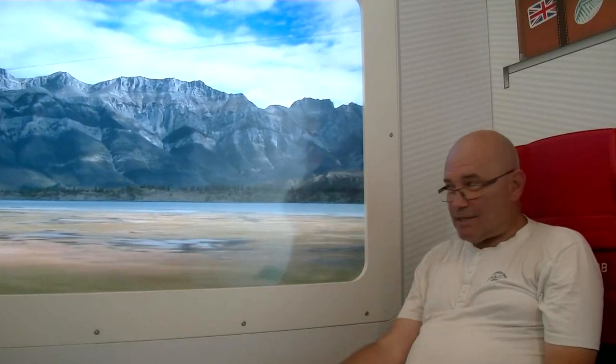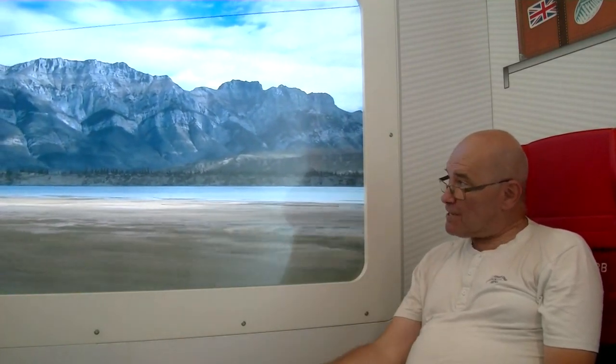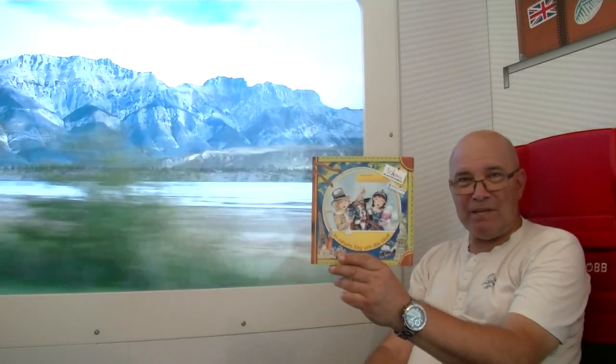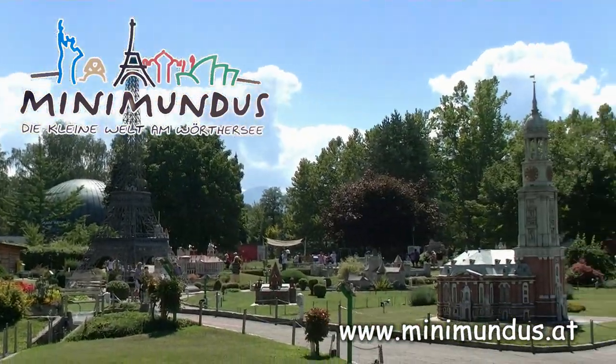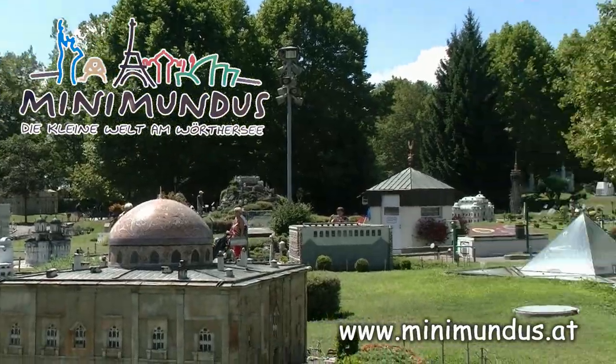Während ich hier ganz entspannt aus dem Fenster des transkanadischen Eisenbahnzuges blicke und diese wunderschöne Landschaft bewundern kann, möchte ich noch etwas dazu sagen: Gerade für Kinder bietet Minimundus extrem viele tolle, interessante und spannende Erlebnisse – und auch dieses Heftchen hier. Einen guten Teil von Minimundus habe ich euch jetzt gezeigt, aber da gibt es noch so viel mehr zu entdecken, und das müsst ihr bitte selber tun.